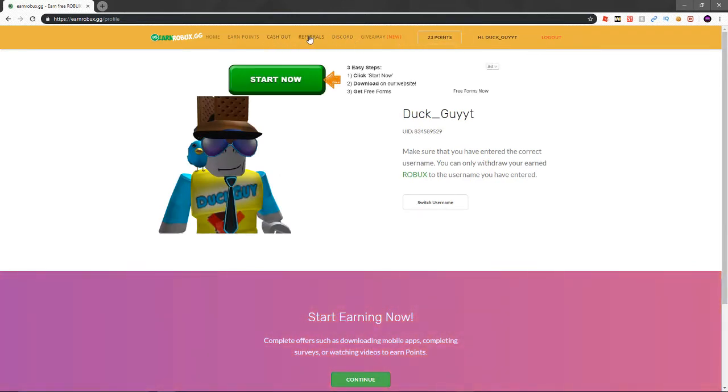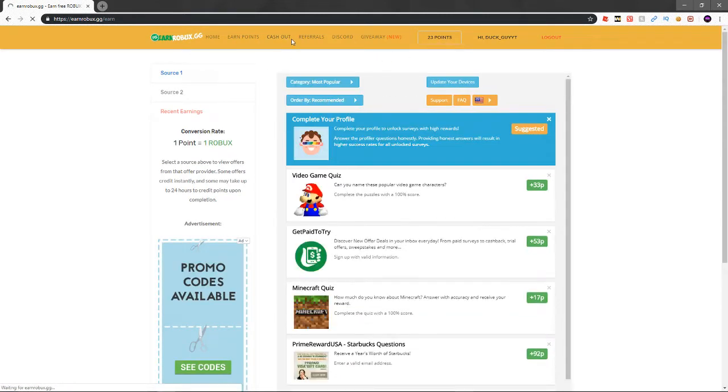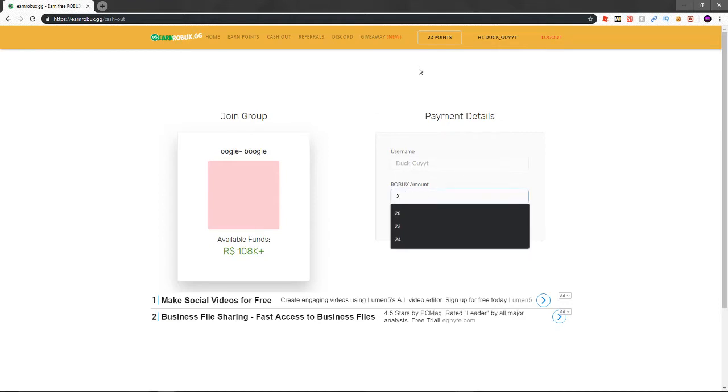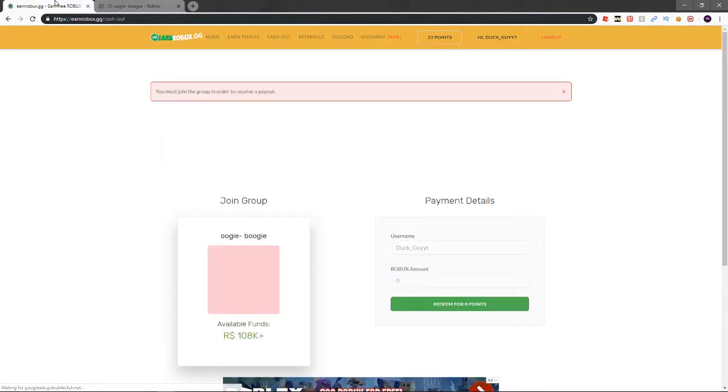You'll see your points here, then click over to earn points. Once you get 10 points, go to the cash out section — one point equals one Robux. It's a bit slow right now; there's 108 Robux available. Just type in how much you want, enter your username, click Redeem, then open this new tab and join the group.